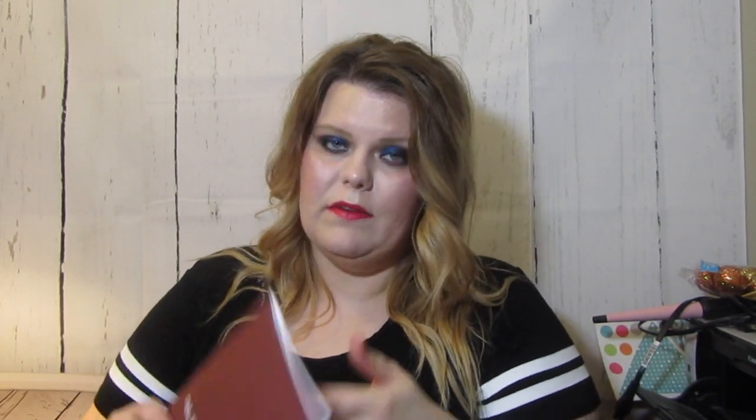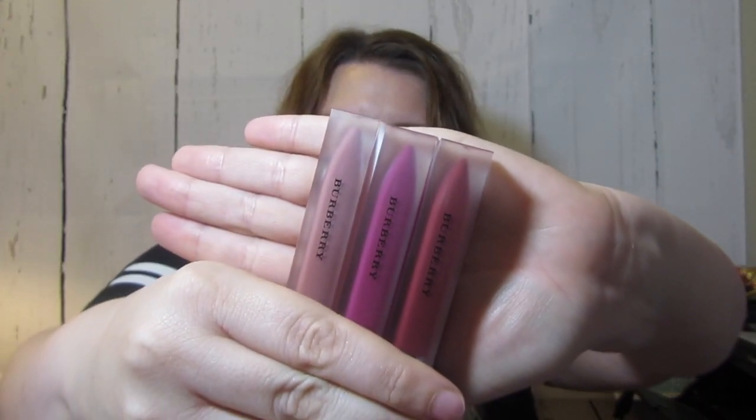Burberry sent me a little package. This is just like a little notebook — it's empty and it says Burberry, it's beautiful. They sent me this little box that's got some drawing pencils that say Burberry on them — color pencils, so I will be the fanciest color-er ever — and then some hard candies, and most importantly their new lip velvets in shades Oxblood, Bright Plum, and Fawn. I'm not wearing any of these today but they're beautiful colors. There will be reviews on the blog.